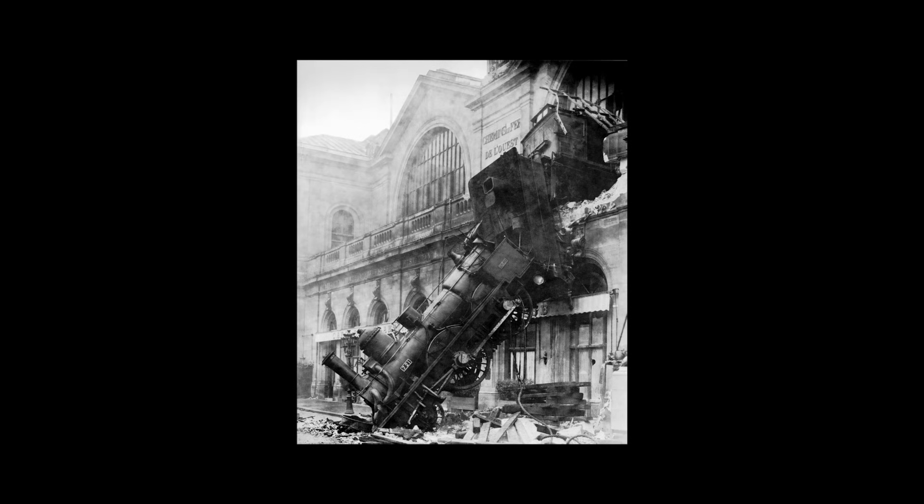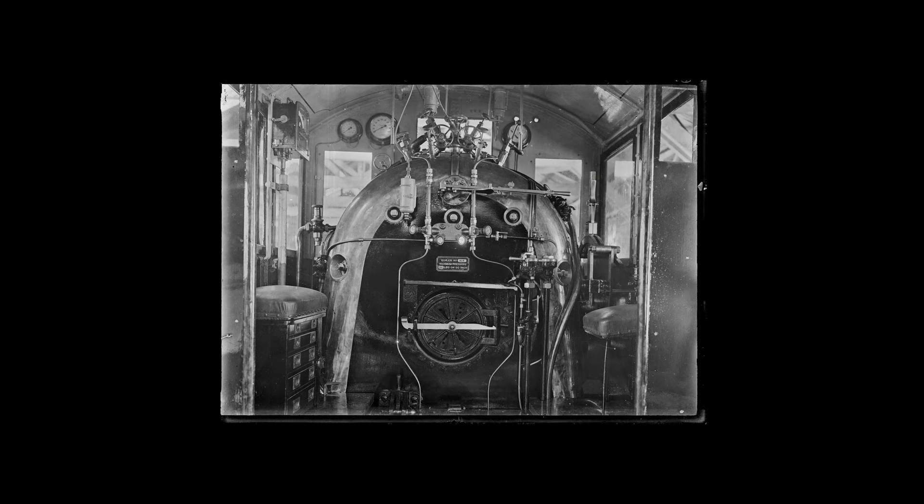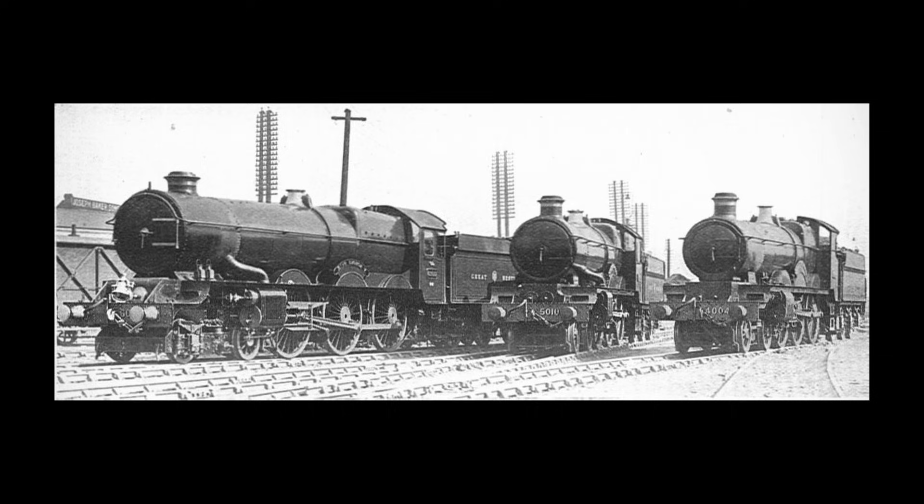Remotely operating a steam locomotive is something that's very difficult to do. While it's somewhat possible to control a diesel or electric engine, steam locomotives are almost entirely mechanical, making it much harder to effectively control them from outside of the cab. The Great Western Railway, however, didn't care much for these limitations, and decided to have a go at trying to make their engines remote-controlled.